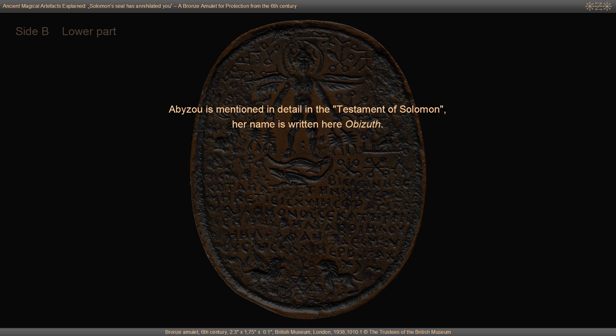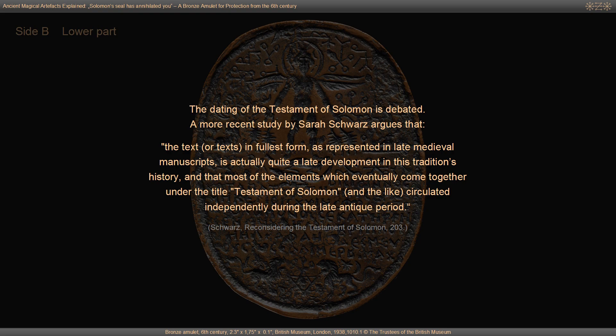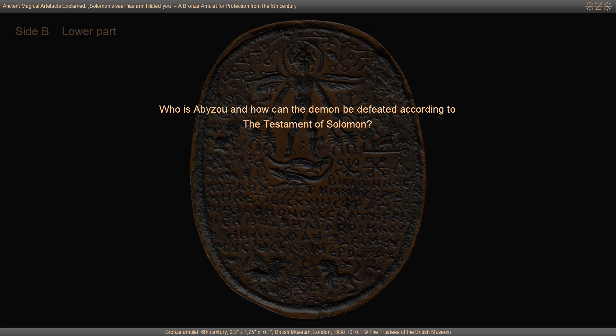Alphonse Barbe connected Abizu to the primeval sea in ancient Mesopotamian religion called Abzu. In his 1966 paper 'Antaura the Mermaid and the Devil's Grandmother,' he traces connections from the Sumerian Abzu to Babylonian Tiamat, Lilith, the Gorgo, Abizu conquered by King Solomon, and Abyssos — hell personified. Abizu is mentioned in detail in the Testament of Solomon, where her name is written Abizuth. The dating of the Testament of Solomon is debated.